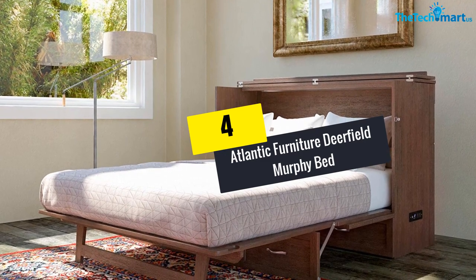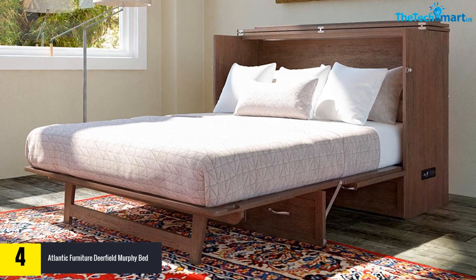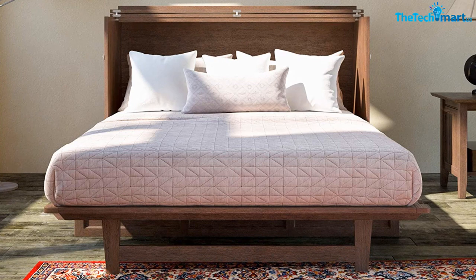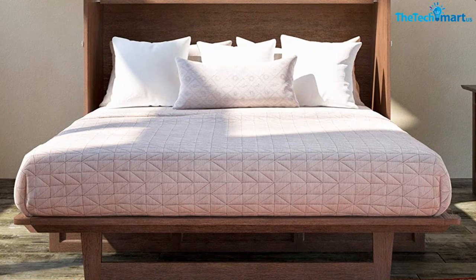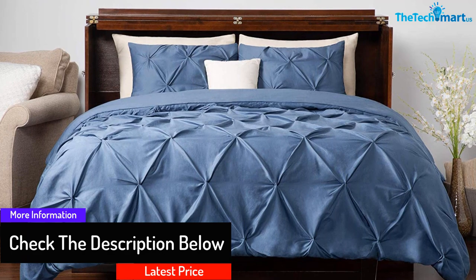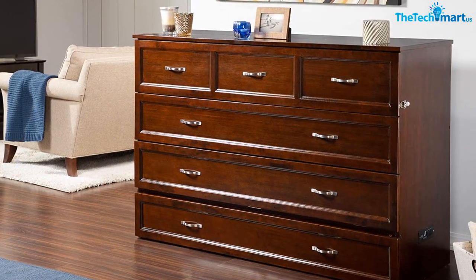Moving on, at number four we have the Atlantic Furniture Dearfield Murphy Bed. Atlantic Furniture is a name to consider whenever you are looking for a murphy bed chest. For people with less space but more people, this foldable chest bed seems to be the perfect answer. Available in six different colors and two sizes, you can purchase this product as a one-time investment. There are three different styles available to choose from. Other than being a space-saving design, this murphy bed comes with satin finished hardware, giving it a glossy texture that can easily match any kind of environment. The drawer dimensions are 40 and a quarter inches wide by 17 and an eighth inches deep by 8 inches high, giving you enough space to store all your necessities in an organized manner.